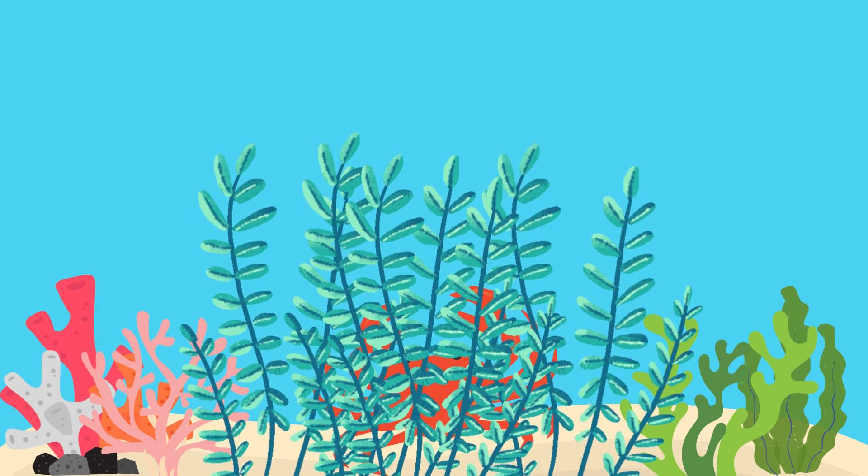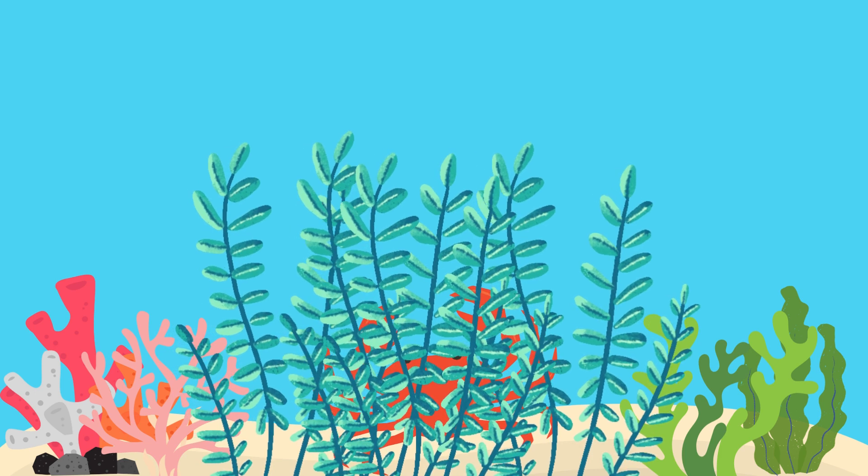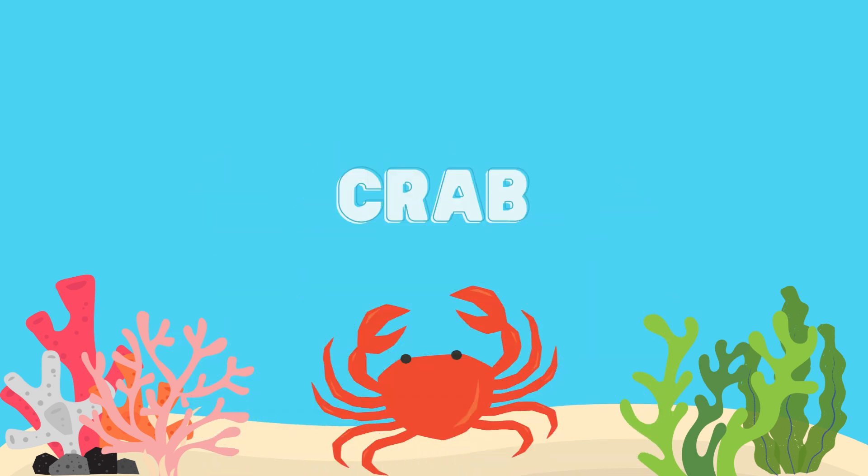What animal is this? That's right, it's a crab.